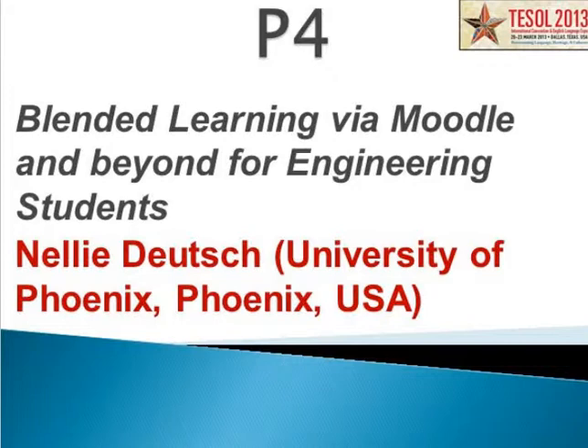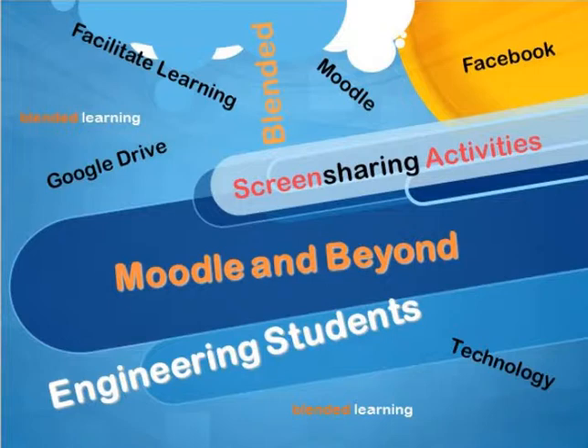Thank you very much. It's Neely, but that's okay. I'm going to be describing a course that I gave for engineering students, and the course was given in the Middle East — so it's not really Phoenix.